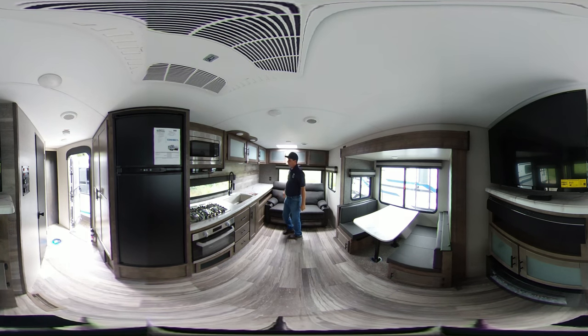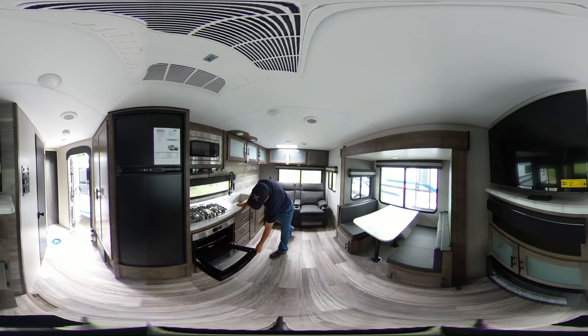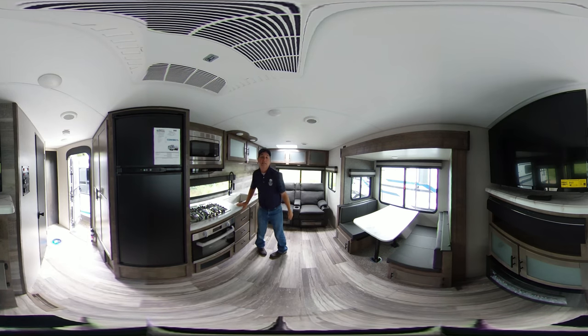This model also comes equipped with a large stainless steel farm sink with a microwave oven and a three burner cook stove for the top, and it also has an oven model — a nice big oven for like your pizzas, pies, cookies, or my favorite, biscuits.